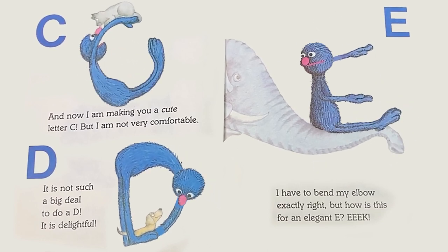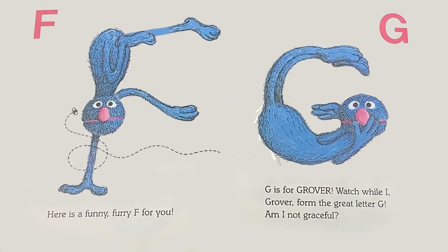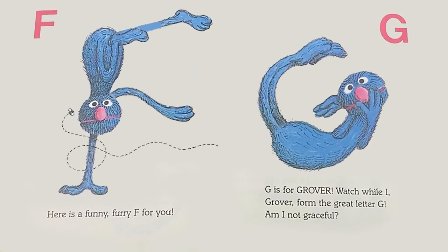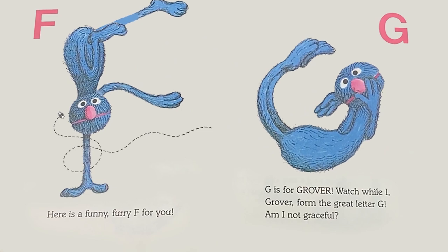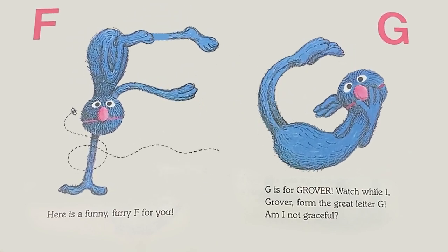Eek! F: Here is a funny furry F for you. G: G is for Grover. Watch while I, Grover, form the great letter G. Am I not graceful?